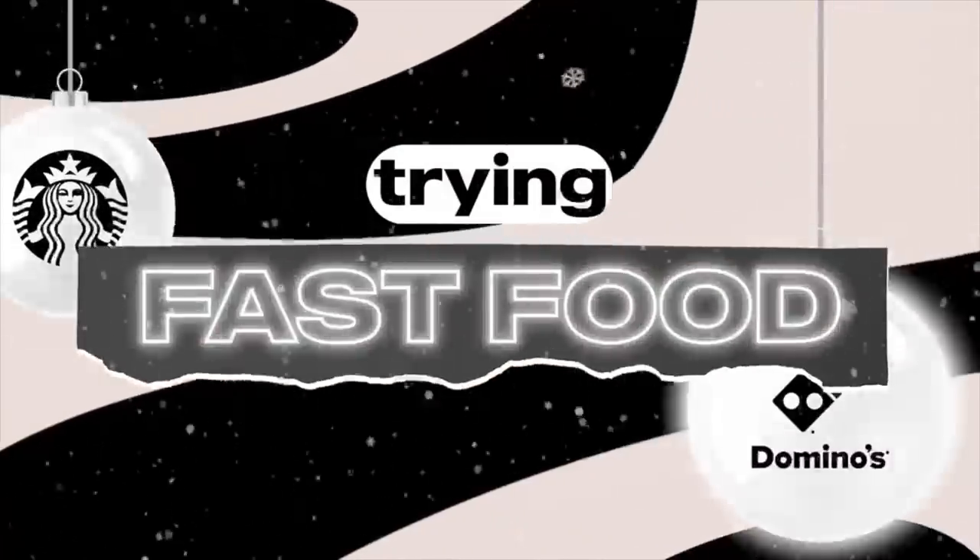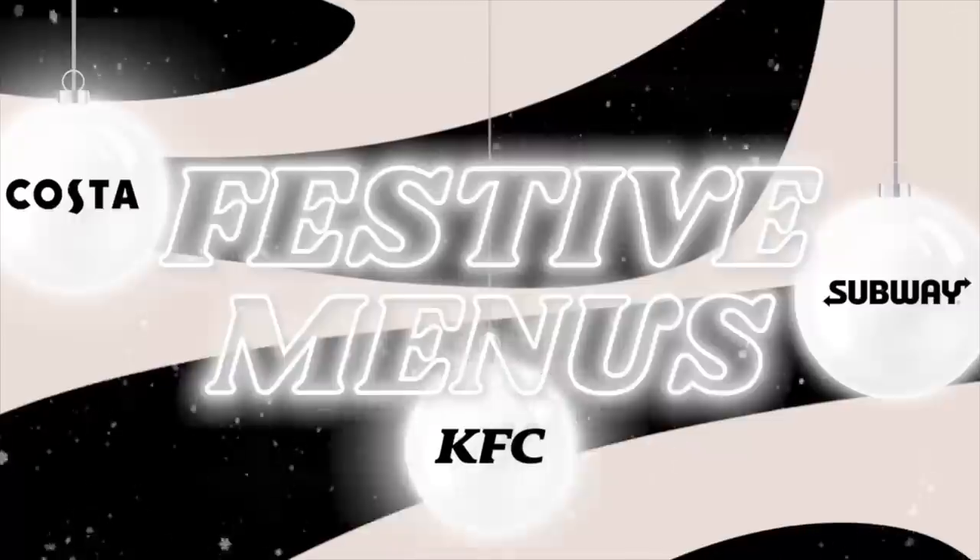Hey everyone, welcome back to my channel. Today I'm going to be trying the Christmas fast food menus. This isn't really a 24-hour video because I've filmed it over two weeks. I'm basically trying a bunch of fast food Christmas menus because this year the Christmas menus have really gone all out. I've done a separate video trying McDonald's, so this one is going to be KFC, Starbucks, Costa, Krispy Kreme, and Pret.